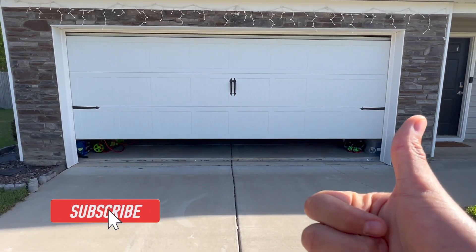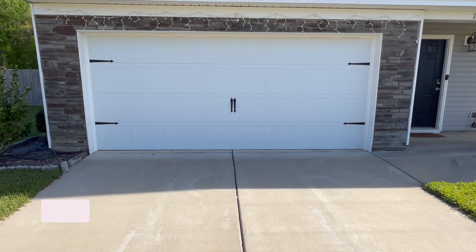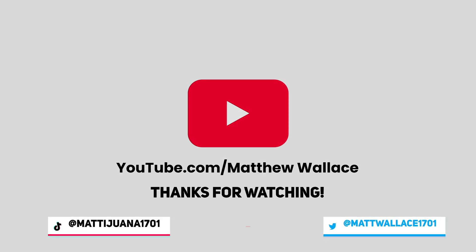This is just a short video. If you enjoyed it, please give it a thumbs up, and if you're new to my channel and haven't subscribed yet, please hit that subscribe button below — it definitely helps me out. Hope you enjoy your day, see ya!